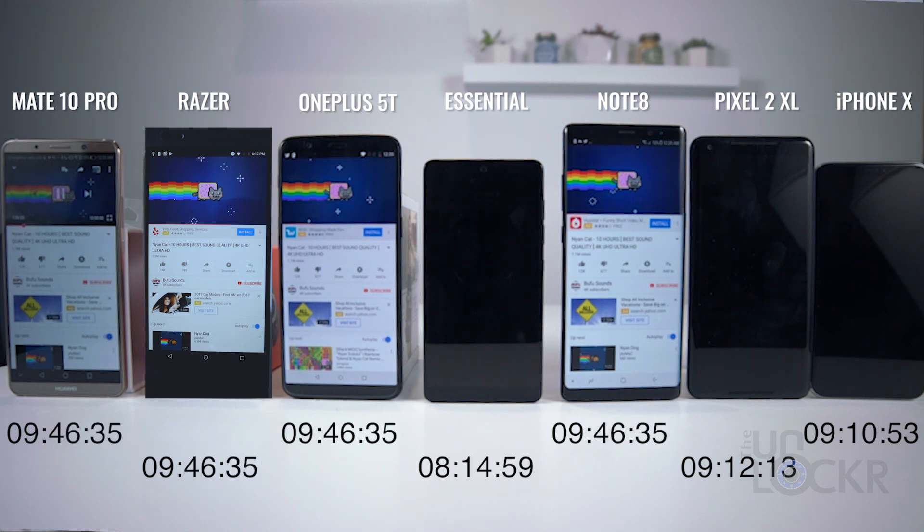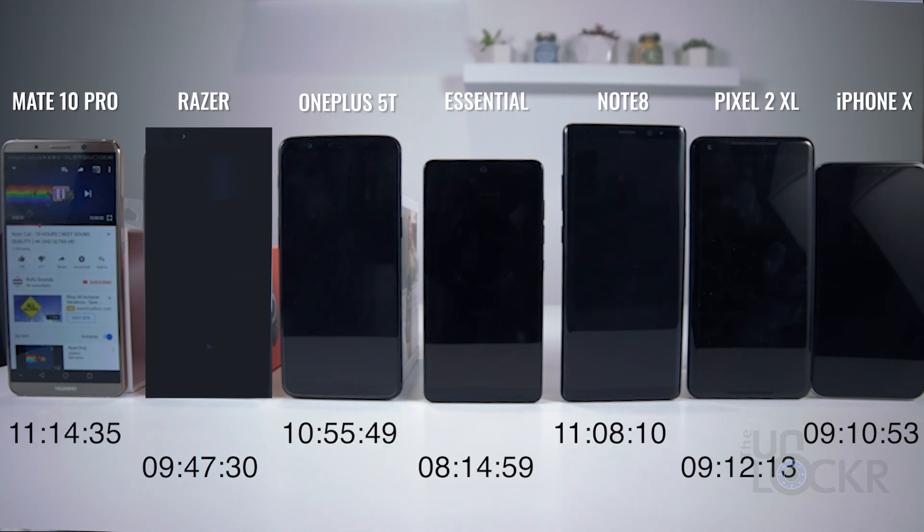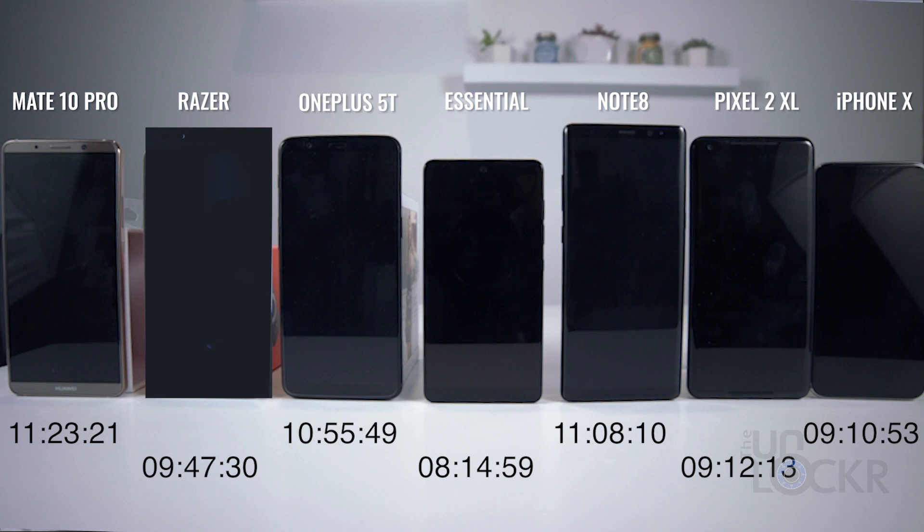The iPhone X dies at a little over nine hours, followed almost immediately by the Pixel 2 XL. Our Razer phone dies at nine hours and 47 minutes, followed by the OnePlus 5T and shortly after the Note 8. And the one outlasting all of them by a bit longer — the Mate 10 Pro.